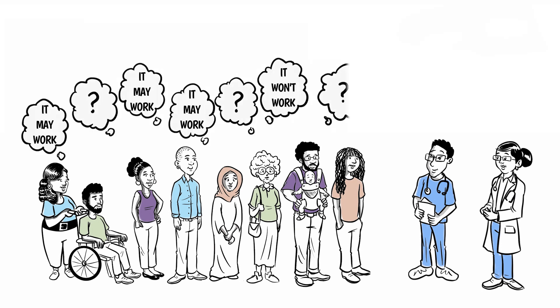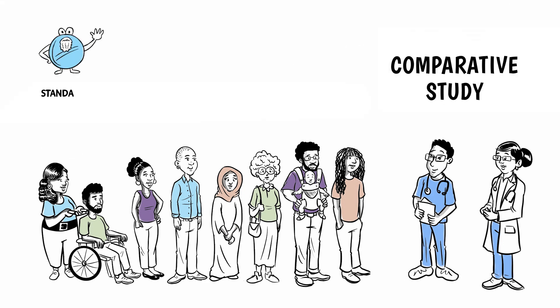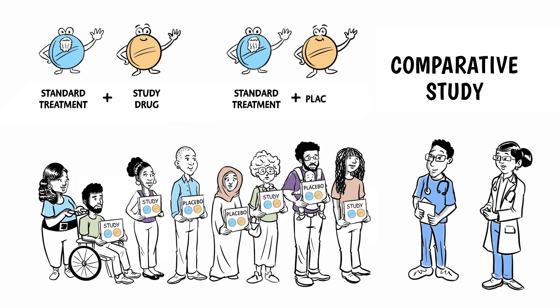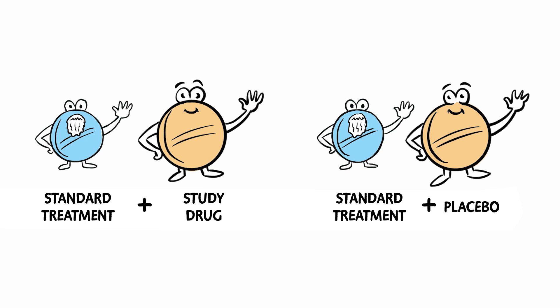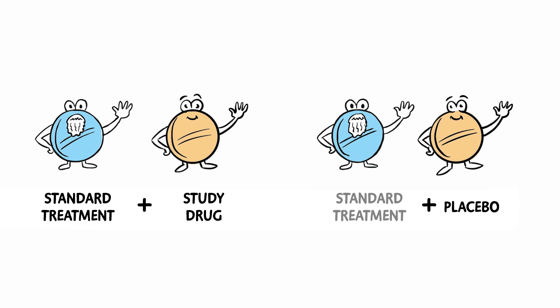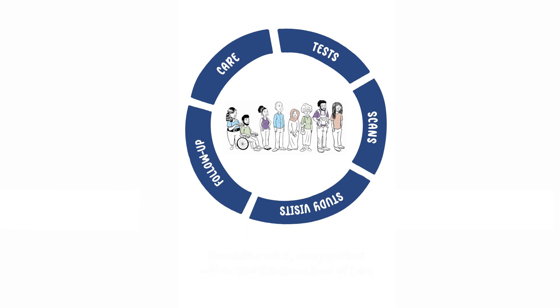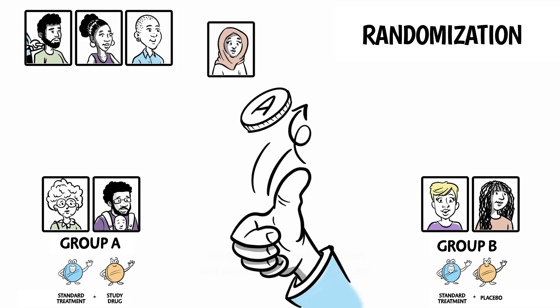Studies are designed to remove bias. Some studies are comparative, meaning that some patients will get the standard treatment plus the study drug, while others will get only the standard treatment plus a placebo. Comparative studies are often done under double-blind conditions, meaning neither the patients nor the doctors know who is getting the study drug or the placebo. A placebo is a substance that looks like the study drug but contains no active components. If there is no standard treatment approved for an illness, a patient may only get the study drug or the placebo. Patients can also be randomised to different groups, meaning they are randomly assigned — like flipping a coin — into a particular group.